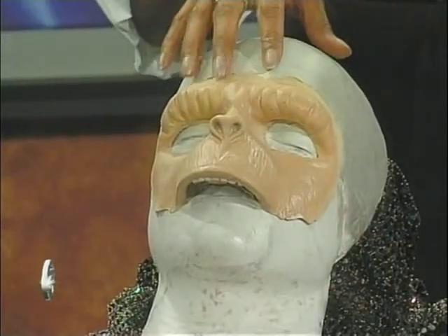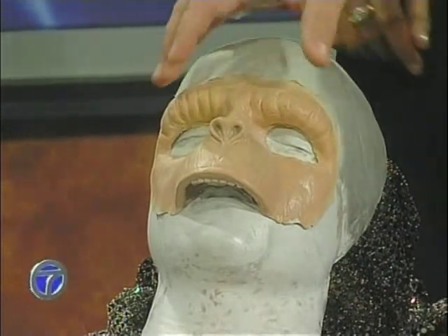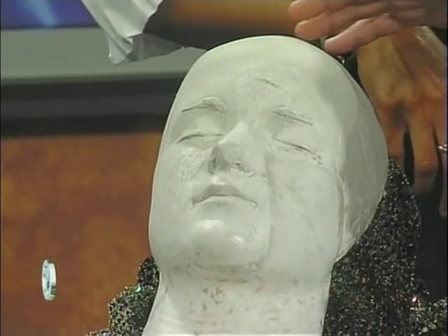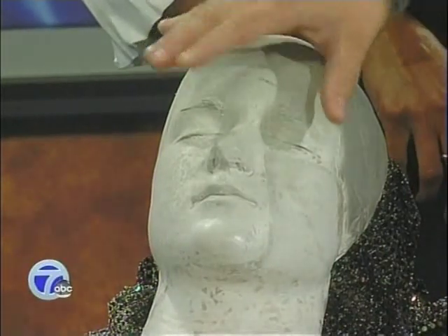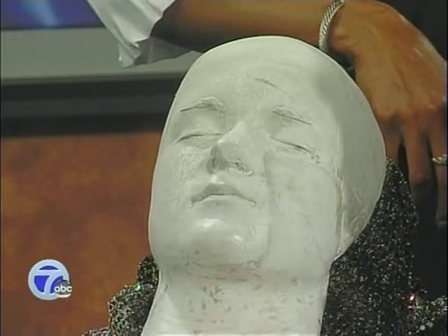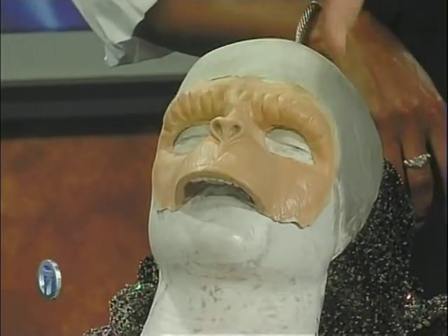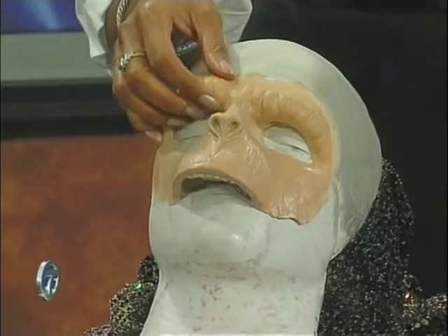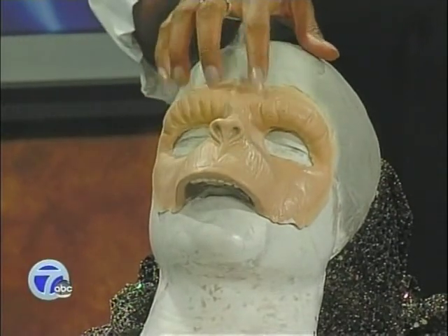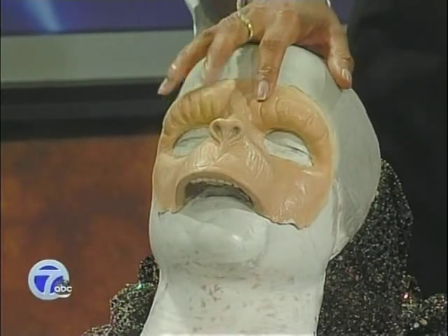Tell me how you work a mask — show me how you do something like that. What this is, is actually a mold that we took off an actor's face. Basically, from there we sculpt an actual appliance with clay over the actor's face. We take a mold of that and make a foam latex piece that goes over the whole face. This is actually Cornelius from Planet of the Apes, and we're going to see a finished Cornelius in just a minute.